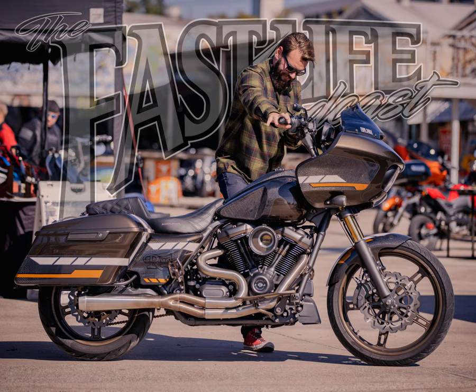Thunder Max has your EFI-equipped Harley-Davidson covered with their high-quality auto-tuning ECMs. I've been running their computer on my Road Glide for over 40,000 miles and it continues to give me optimal performance out of my engine. Paired with a touring oil cooler fan, my bike has been running strong and at a desirable temperature. Check out these products at shoptmax.com, use offer code Fast Life to save 10% off, and give them a follow on Instagram at Thunder Max EFI.